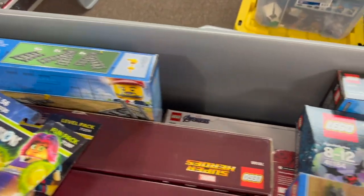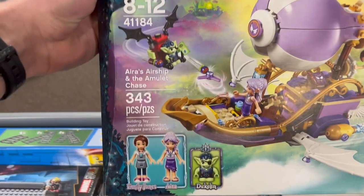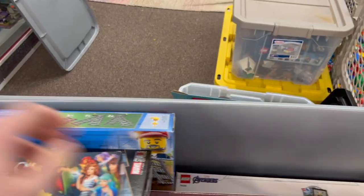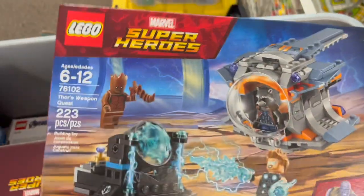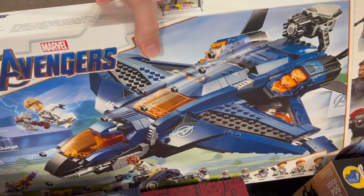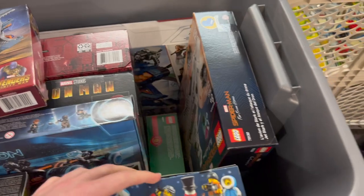There's the gift-with-purchase Avengers Tower mini build with the unique Iron Man figure. More Elves - this is Aira's Airship. There are a few more Marvels: Iron Man busts, Thor's Weapon Quest with Groot and Rocket, Party Time with Unikitty, the older Quinjet from Endgame, the Stark Jet from Far From Home - another good set. There's also another City advent calendar. That's about it for this box.